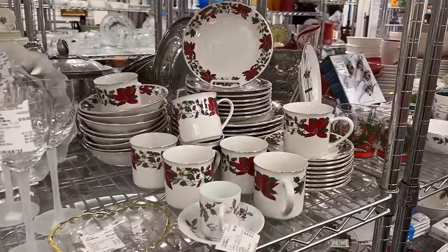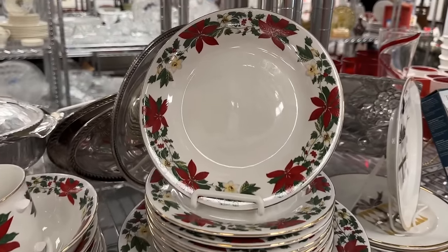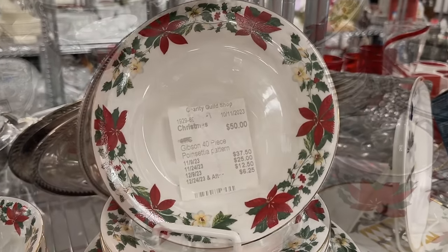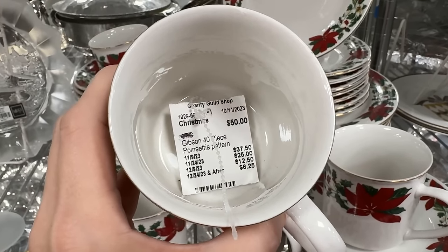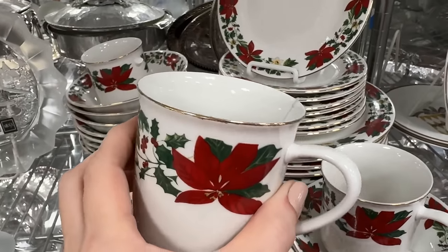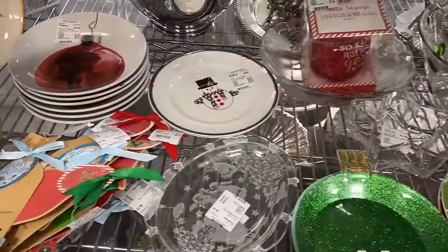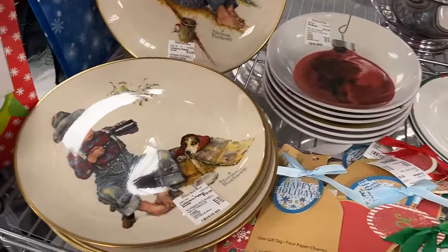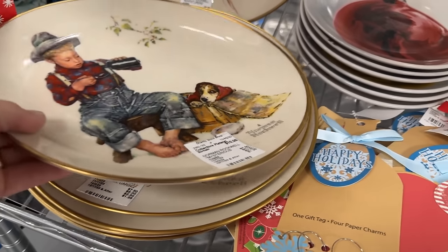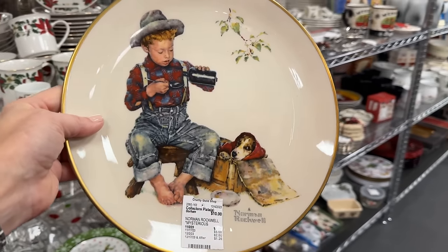I'm really liking these poinsettias with that pop of red — definitely a festive look. Made by Gibson, and these have gone down to $25 for 40 pieces. Gibson is very affordable dishware — it is definitely not fine china, but you could still have a lot of fun with it. Norman Rockwell collector's plates are popular, and you can actually serve on these. Priced at $10.